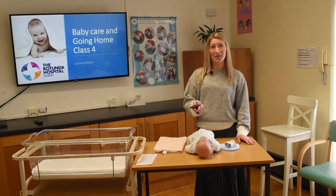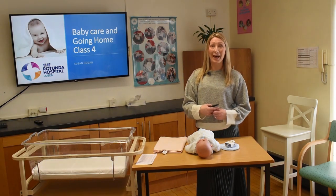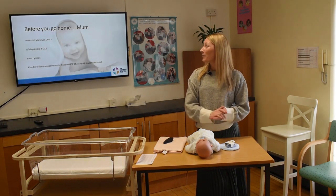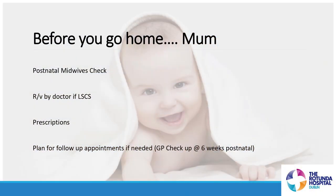First of all we'll just talk about the checks that we perform on mom and on baby just to make sure that they're both healthy and well before they leave the hospital. For mom, the midwife will perform a postnatal midwife's check — basically a head-to-toe check just to make sure mom is feeling well before she leaves.